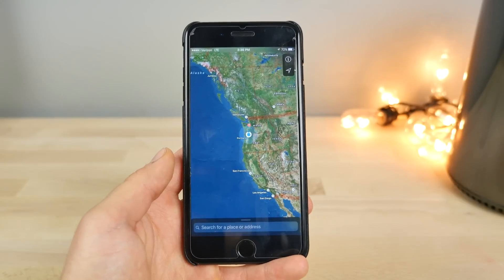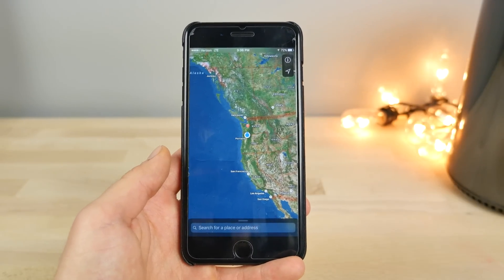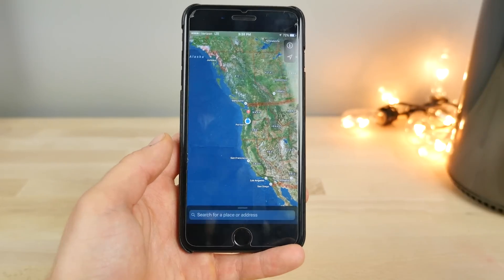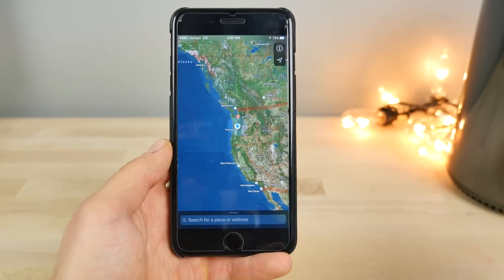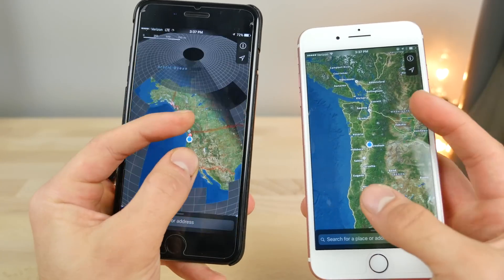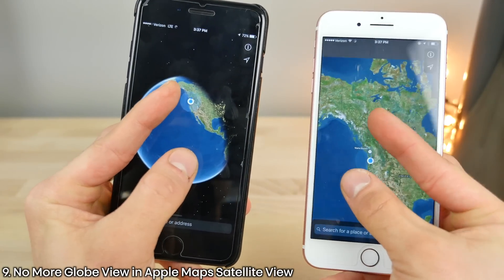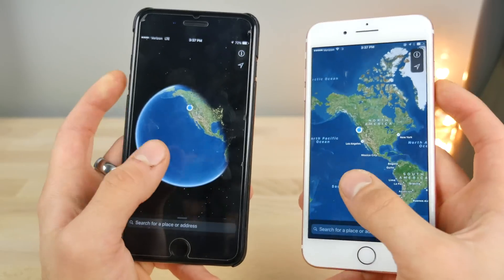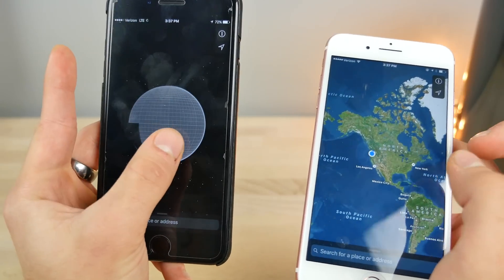From here on out, I'm going to show some features that existed in beta 1 of 10.3 that I missed in the original video — and there are a lot of bigger ones. In the Apple Maps app, Apple actually removed the 3D globe option for whatever reason. It's now confirmed the earth is flat — you can no longer get that 3D globe view, which is actually kind of nice, though a shame to see it go.